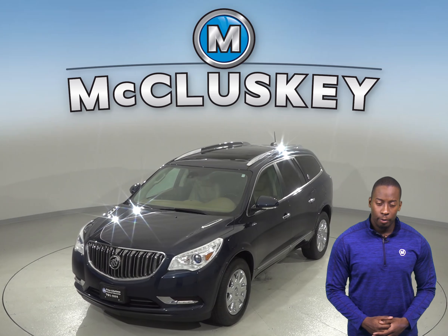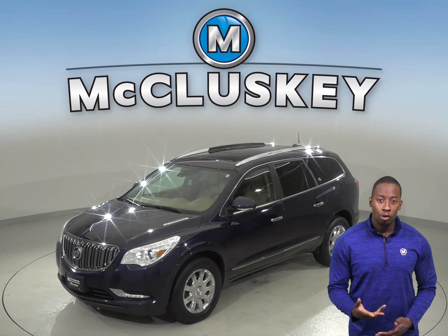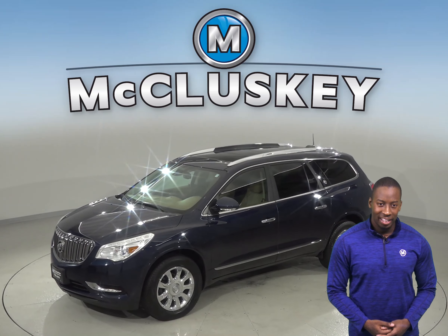If you're looking for an SUV to be your next family car, then you have to check out this 2016 Buick Enclave. You'll be able to seat up to 7 people comfortably with the 3 rows of seating.